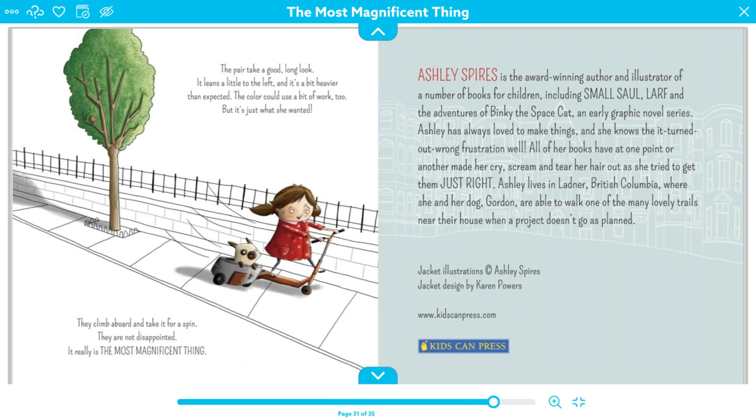The pair take a good, long look. It leans to the left, and it's a bit heavier than expected. The color could use a bit of work too, but it's just what she wanted. They climb aboard and take it for a spin. They are not disappointed — it really is the most magnificent thing. Look what she ended up building: a little seat for her puppy dog on her scooter. And even though it's maybe not perfect and could use a little bit of work, it's working really well for her. It's doing its job, and she's very happy with it now.